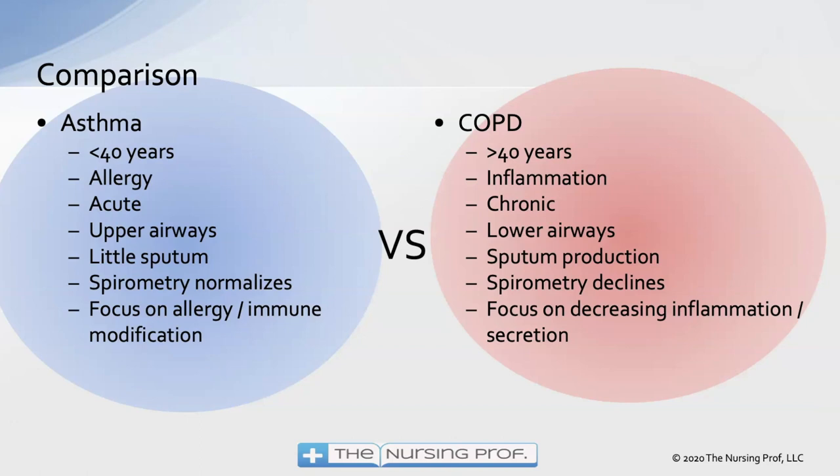Comparing asthma versus COPD: asthma generally affects younger patients, COPD older patients. The underlying cause of asthma is allergy; the underlying cause of COPD is chronic inflammation. Asthma is acute in nature — patients often have no breathing trouble unless having an attack — while COPD is progressive. Asthma typically affects upper airways; COPD affects lower airways. Asthma produces little sputum; COPD produces quite a bit. Spirometry normalizes in asthma patients on medication, but typically declines over time in COPD. Treatment focuses on allergy and immune modification for asthma, versus decreasing inflammation and secretions for COPD.